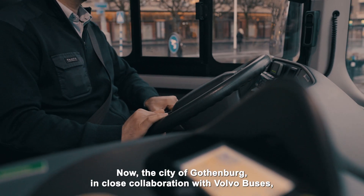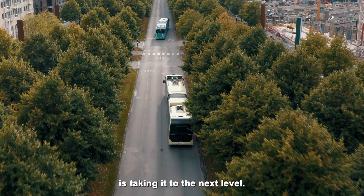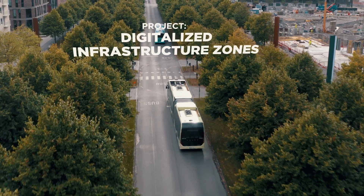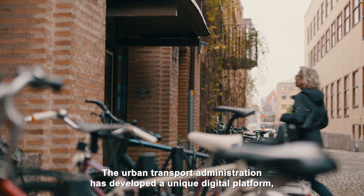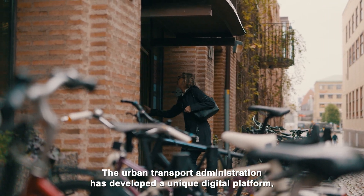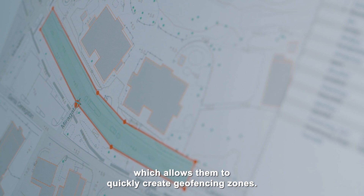Now, the city of Gothenburg, in close collaboration with Volvo Buses, is taking it to the next level. The Urban Transport Administration has developed a unique digital platform which allows them to quickly create geofencing zones.